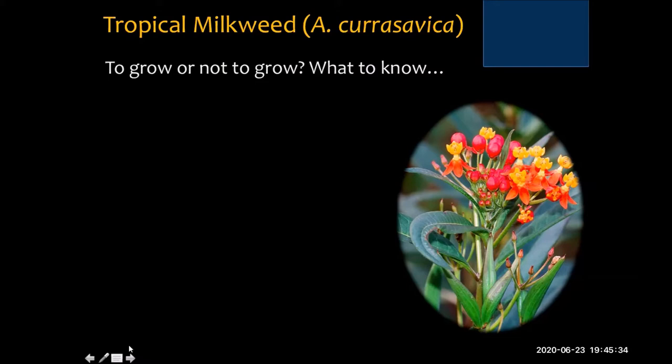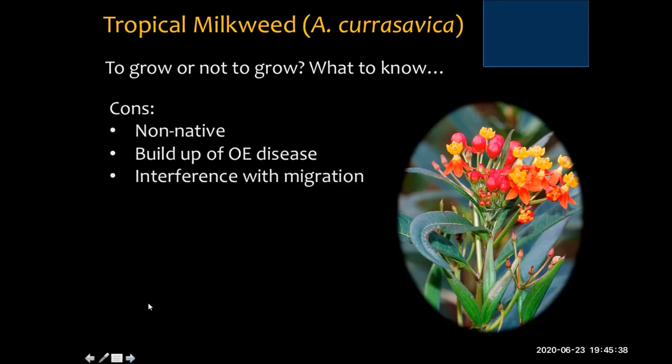The cons of tropical milkweed: it is not native, and it can get a buildup of OE disease — a protozoan parasite that can be quite numerous on the bodies of adult butterflies and transmitted from plant to plant. As monarchs visit milkweed plants, they can transmit the disease from plant to plant. Tropical milkweeds can also, due to their growing season, interfere with monarch migration. Those are the main concerns.